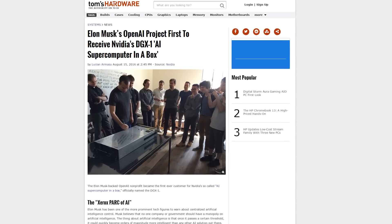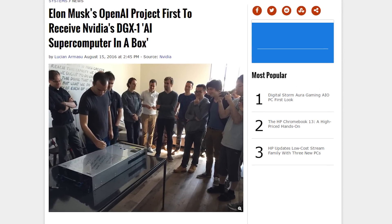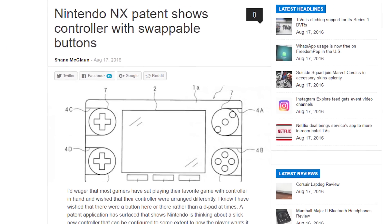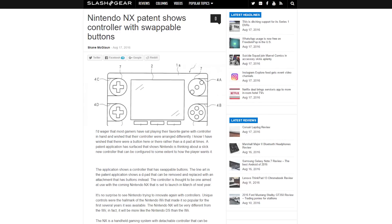Elon Musk's OpenAI nonprofit project will be the first customer of Nvidia's supercomputer-in-a-box called the DGX-1. A Nintendo NX patent shows a controller with swappable buttons, which may allow users to swap D-pad controls with buttons to better fit their preferences.